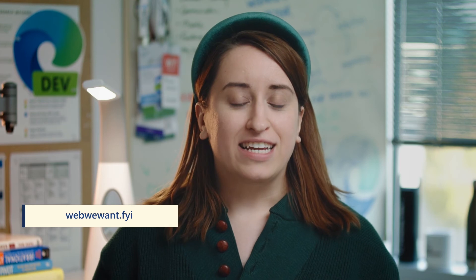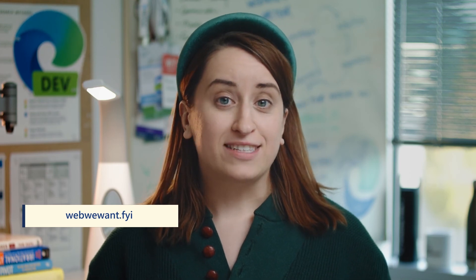Finally, I'd encourage you to check out an initiative that we're running with some other browser vendors called WebWeWant. It's a really cool opportunity to talk about how you think the web could be a better platform for developers, and give a platform for sharing ideas. If you go to webwewant.fyi, you can take a look at some of the events that we have upcoming, as well as share your own ideas for making the web a better place for developers.